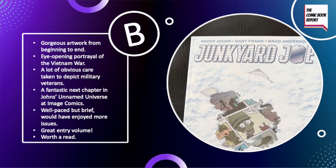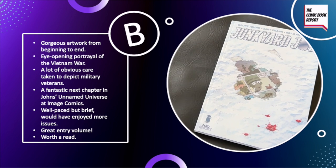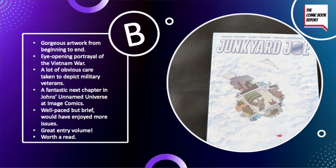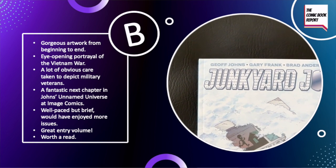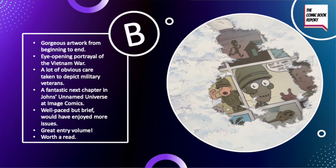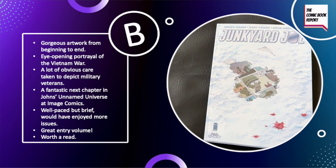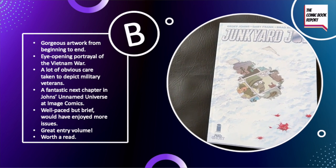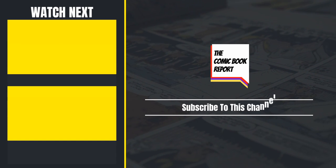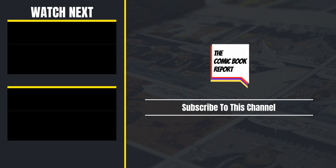— the Comic Book Report is happy to give Junkyard Joe a B. I would have loved to see more time in this world and let the characters breathe a little bit, but overall a really great story — rich and quick. It's definitely one I'd recommend for fans of Geoff Johns and Gary Frank, those interested in military history, or anyone who likes a fun, offbeat hero story and is looking for something outside the mainstream superhero fare. It's an above average read and definitely a recommendation from me. Let me know what you think in the comments. Thanks everyone for watching, and until next time, this has been the Comic Book Report. Please don't forget to leave this video a like and share it with your friends.